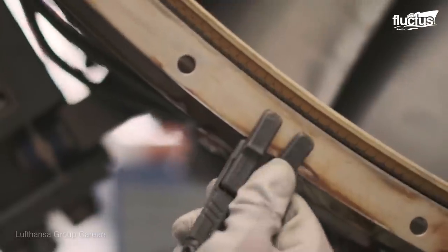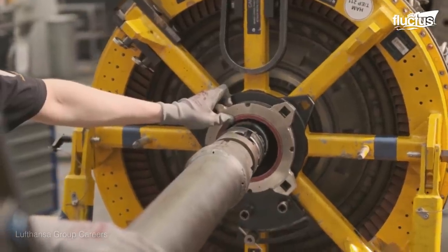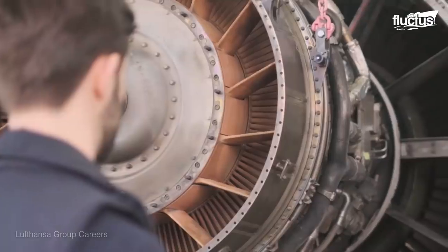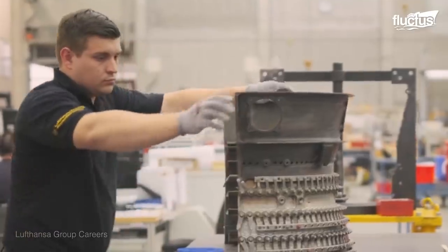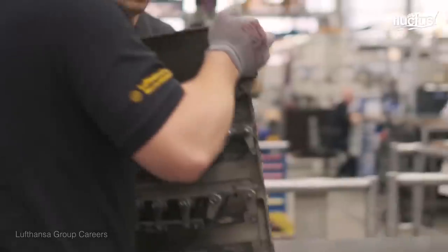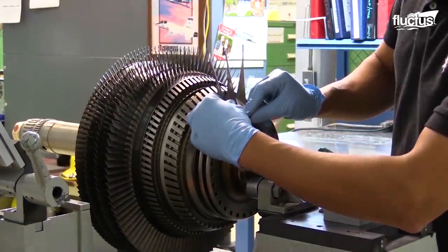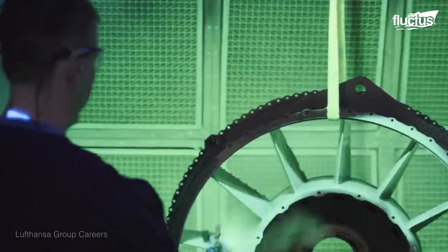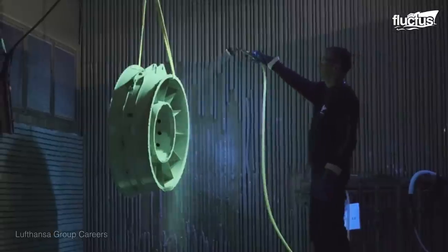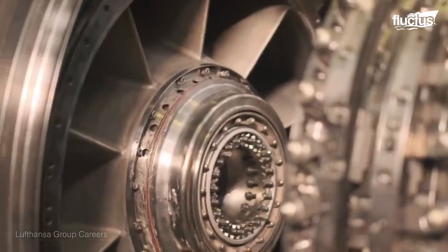Of course, even after the engine is installed, the aircraft maintenance crew must service it regularly to ensure continuous proper functioning. There is also what is known as a complete overhaul, which is when the engine is completely disassembled, cleaned, and serviced before being reassembled. On average, this takes place every 3,000 to 6,000 flight hours or more, depending on the age of the engine and the general load and stress conditions.